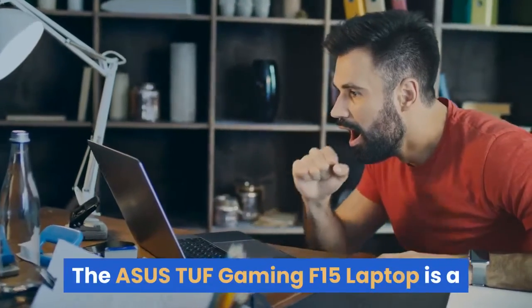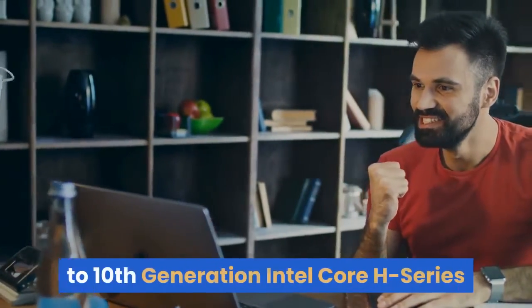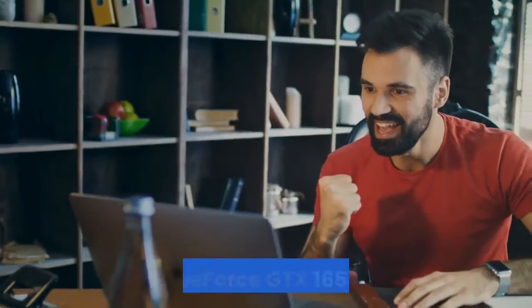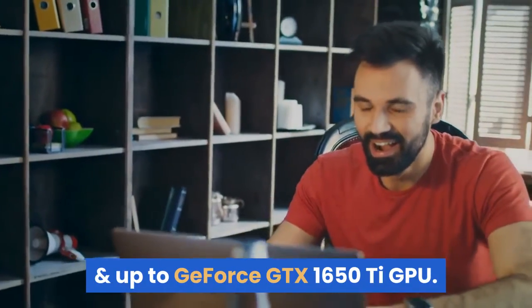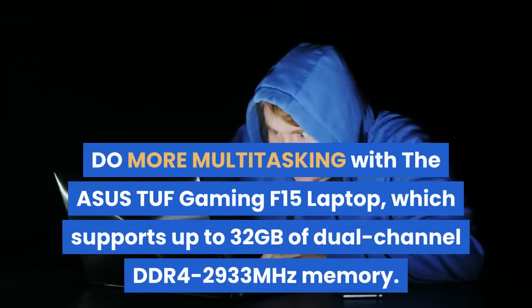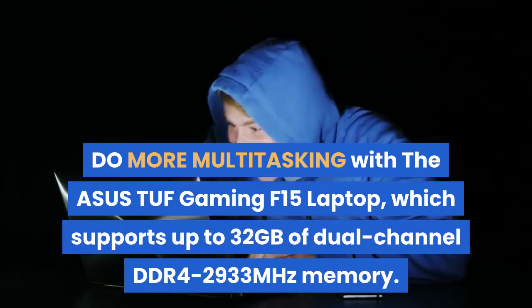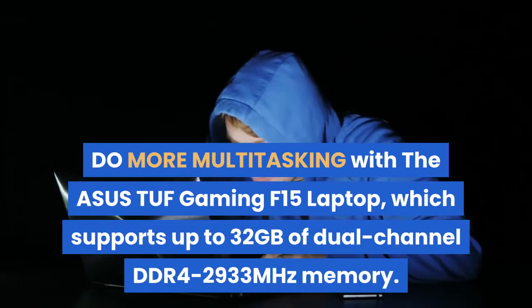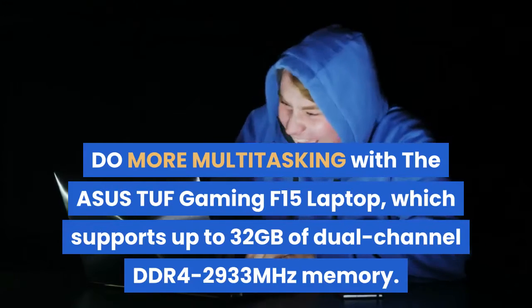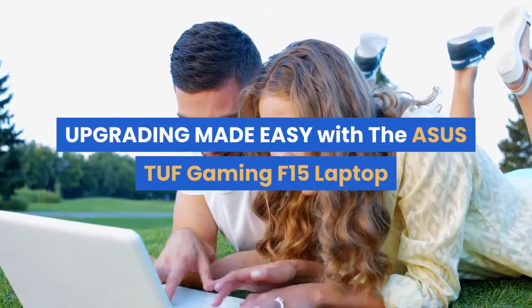The ASUS TUF Gaming F15 laptop delivers firepower for any task, powered by up to 10th Generation Intel Core H-series CPU and up to GeForce GTX 1650 Ti GPU. Do more multitasking with support for up to 32GB of dual-channel DDR4 2933MHz memory.